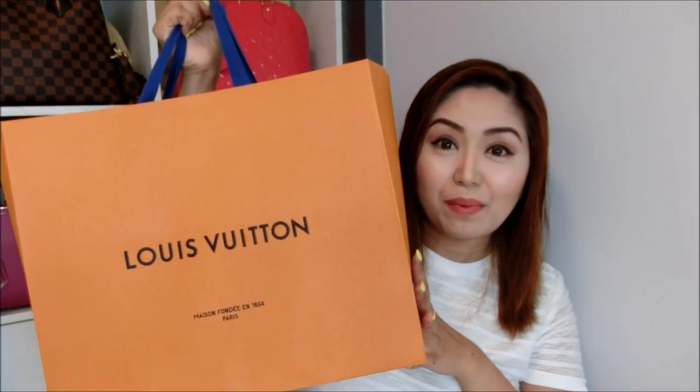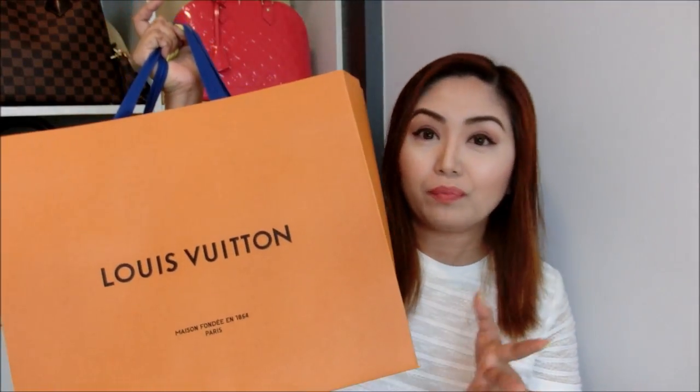Hey guys, welcome back to my channel. Hope you are all having a wonderful day. A couple of weeks ago I did a bit of shopping at Louis Vuitton and Chanel. The first item comes in this medium-sized paper bag — it's my very first time receiving the brand new paper bag from Louis Vuitton. It's a very refreshing look, and I especially love that blue handle. Very youthful, and I think it's a very good approach that Louis Vuitton is taking. I purchased this item from the Louis Vuitton boutique at Ion Orchard.